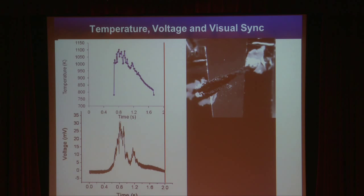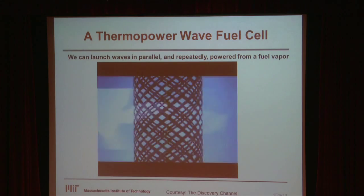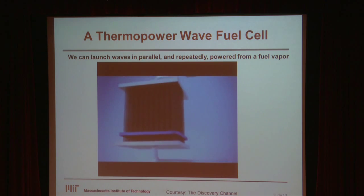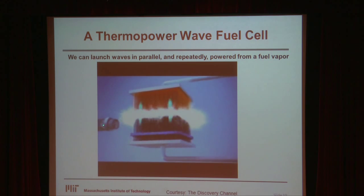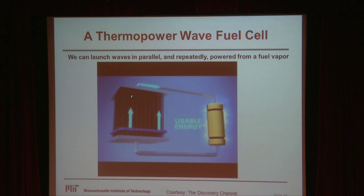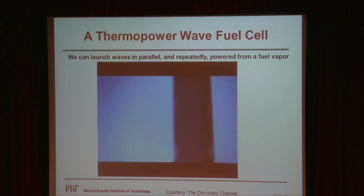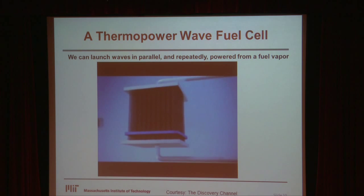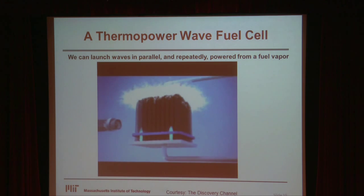This wave propagates in such a way that it doesn't react with oxygen and burn away — a very interesting property. The carbon survives this high temperature and can be used over and over again. This opens up the possibility: if you hook multiple units together and deliver a fuel vapor, as the vapor condenses you can launch successive waves to make what's called a fuel cell — a fundamentally new kind of fuel cell that will take any liquid fuel and convert it to electricity with very high power density.